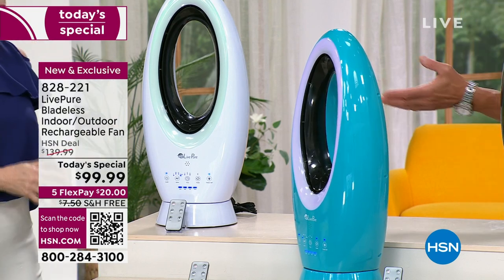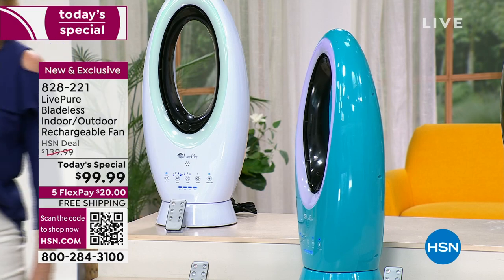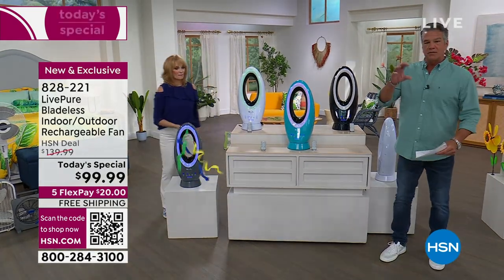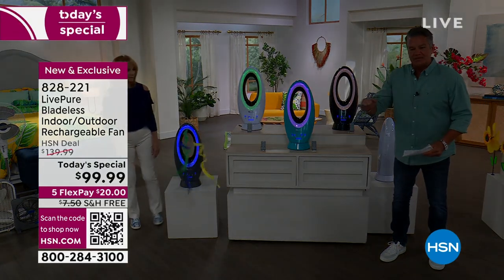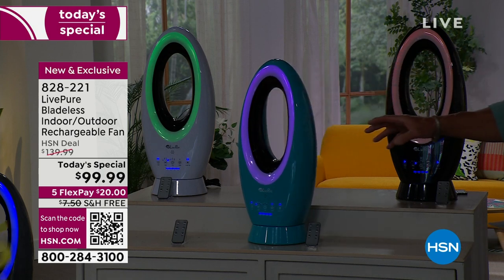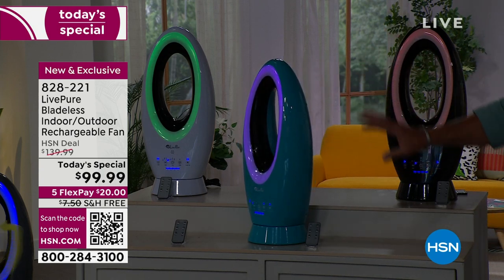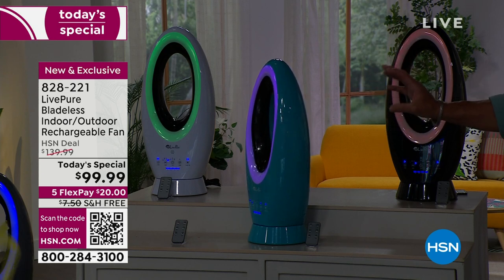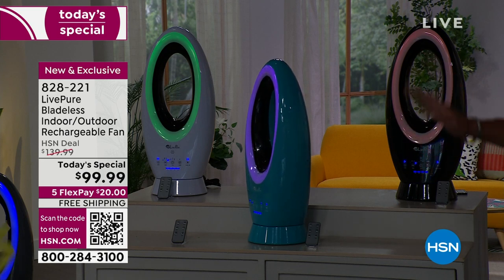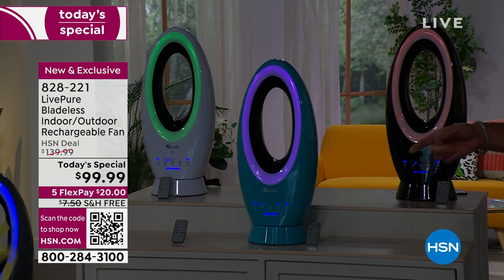It's so beautifully designed. Regular box fans on a stand are hideous, they make noise and they're creaky. Because this is bladeless, you don't hear the sound of the blade — just a very pleasant hum. The lighting lights it up and you have a choice to have the lighting on or off. That's what gives it that artistic look. Twenty dollars to get it home, free shipping and handling.